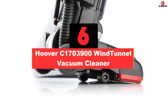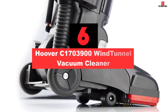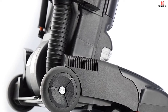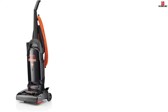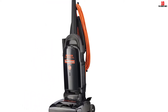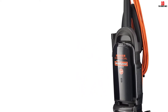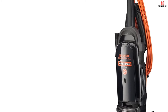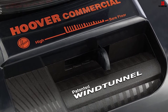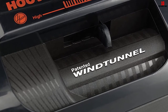At number 6, we have the Hoover C1703900 Wind Tunnel Vacuum Cleaner. Hoover is a brand that offers some of the best heavy-duty vacuum cleaners available in the market. The CH30000 model features an array of interesting, useful features. Its reclining handle is something that truly impressed me, and it allows you to lay the vacuum entirely vertical. This flexibility makes it easier for you to clean under any low surface area. The brush comes with an adjustable feature that allows you to change the height based on your specific needs. Contrary to standard upright vacuums, CH30000 can be used on multiple levels, making it a versatile choice.